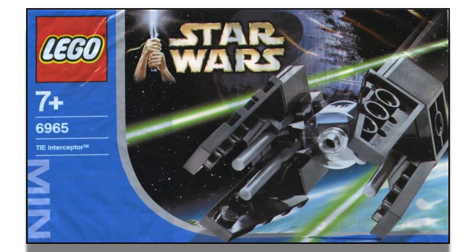At number 10 we have kind of an oddball from 2004 — the Mini TIE Interceptor, set number 6965. This retailed for about $5 and has been given a 4.9 out of 5 from 11 reviews. It's the only Mini TIE Interceptor LEGO has ever made and it does a great job resembling what it's supposed to. It has a nice printed piece on the cockpit and a clear windshield. I personally would rate it a 4 rather than a 4.9, but here it is at number 10.